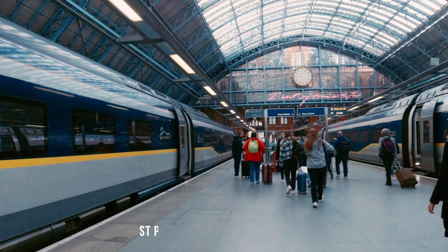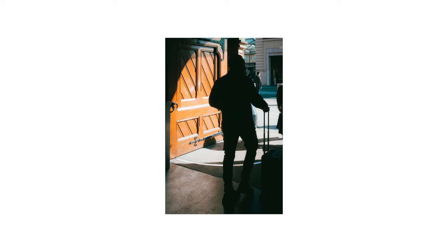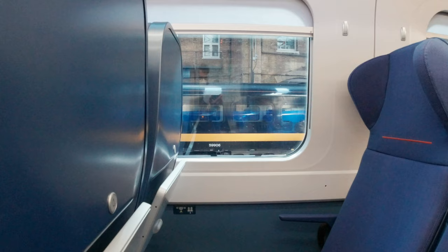Throughout this trip I mostly relied on the exposure compensation dial for exposure, with only the aperture set manually. It allowed me to get pictures with darker shadows where you really focus on the subject.